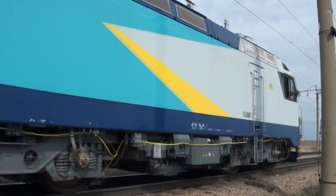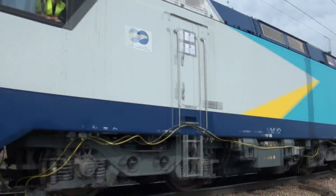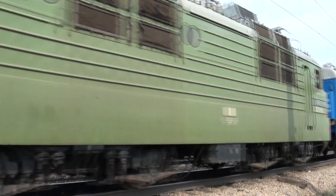The field testing setup includes a prototype of KZ-8A, a laboratory car, and a backup locomotive VL-80.